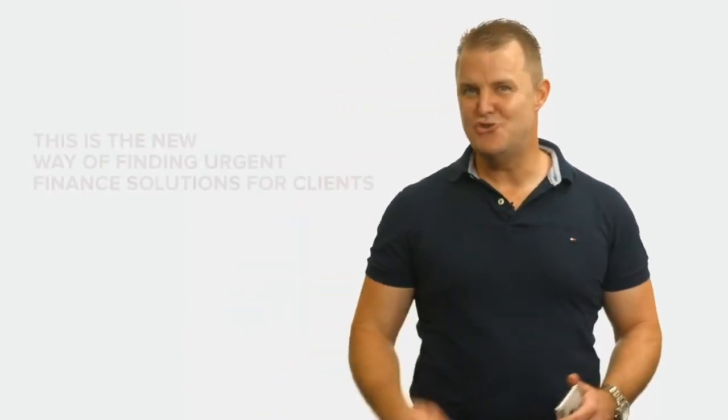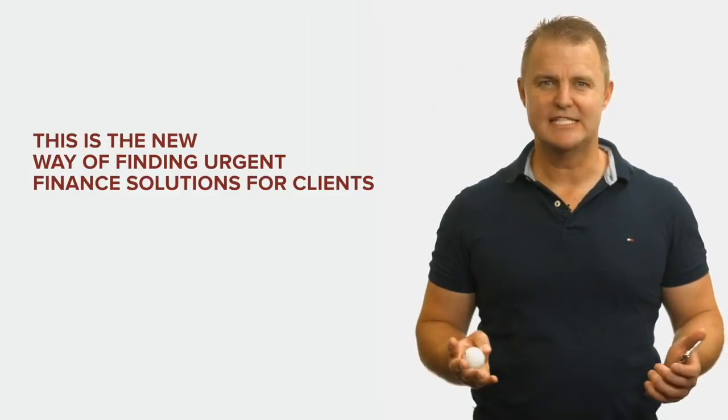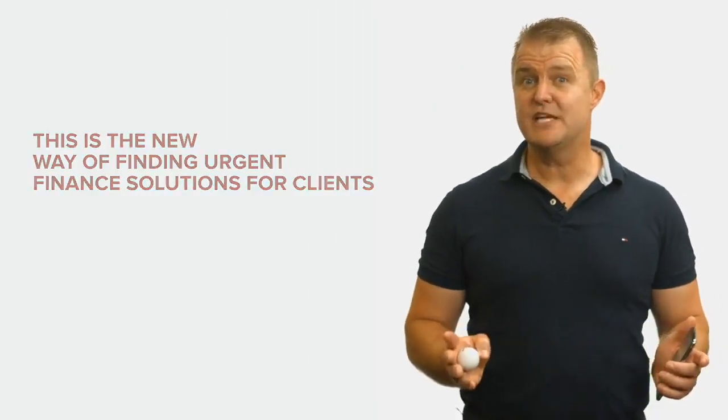Yep, this is a new way of finding urgent finance solutions for clients. If you're not already a Homeseg broker yet, get onto HomesegBrokerSupport.com.au and take two minutes and sign up.